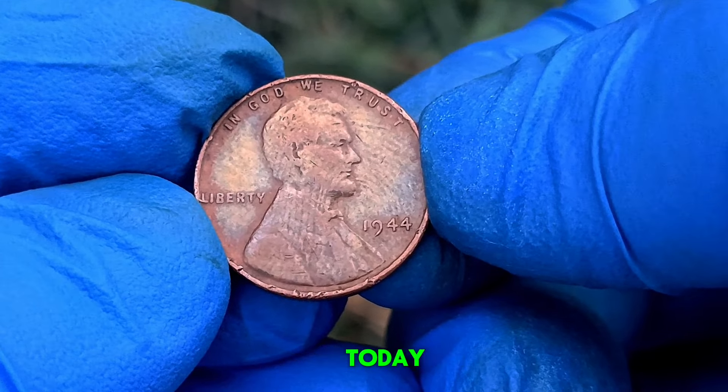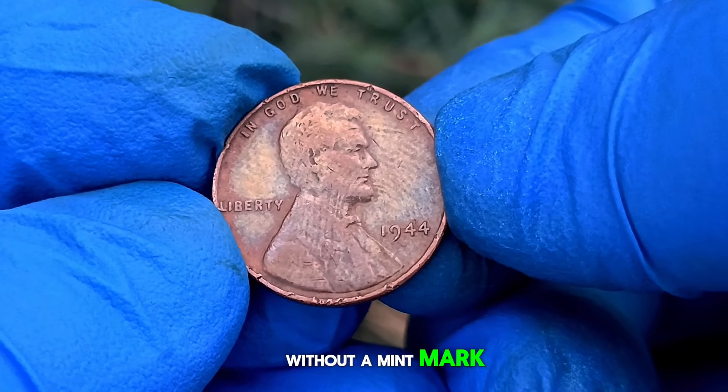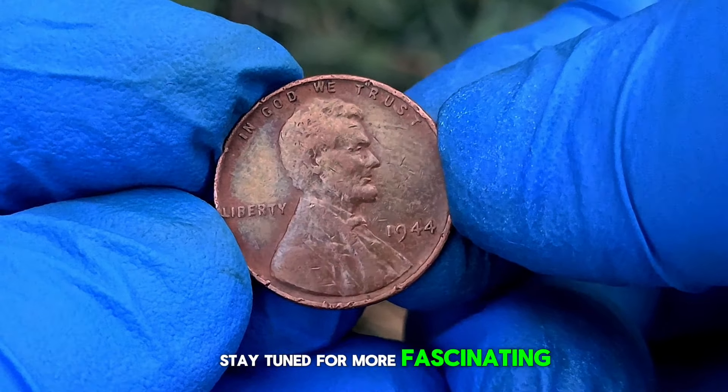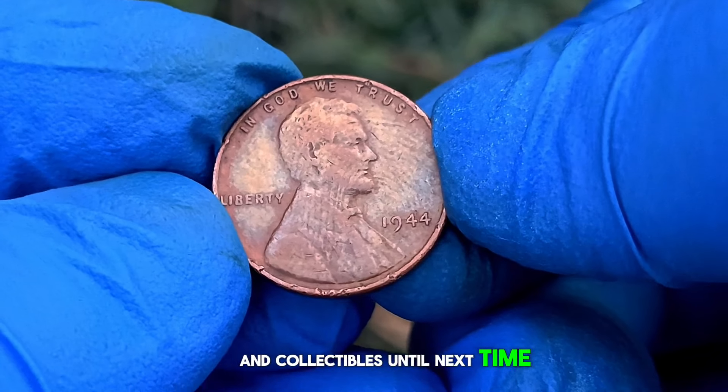Thank you for joining us today as we explored the value of the 1944 wheat penny without a mint mark. Stay tuned for more fascinating insights into the world of coins and collectibles. Until next time, happy collecting!